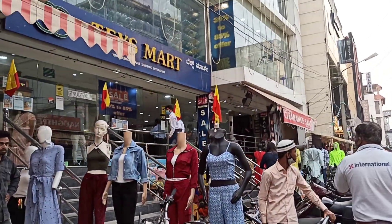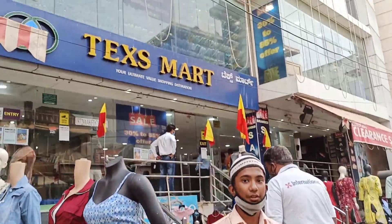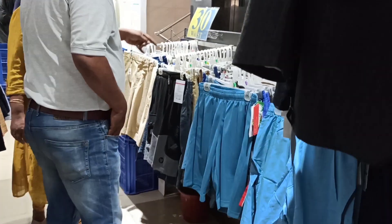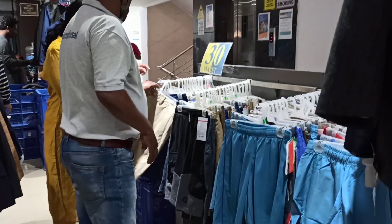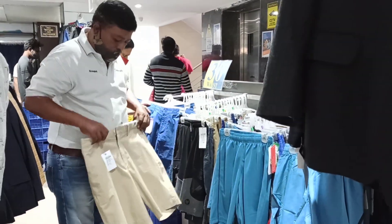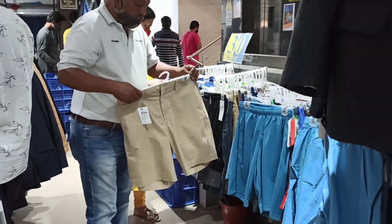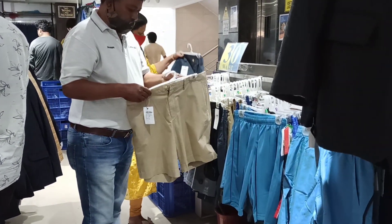Texas Mart is the cheapest place where you can buy all your clothes — everything starts from rupees 49. Most of you requested to know if there is menswear in the store, and yes, there is menswear here. The price starts from rupees 99 and you get every size, from small to 2XL, 3XL, and 4XL.